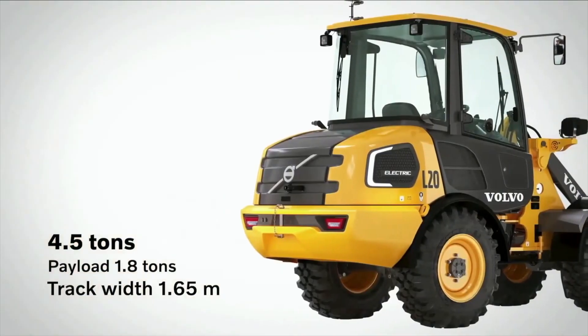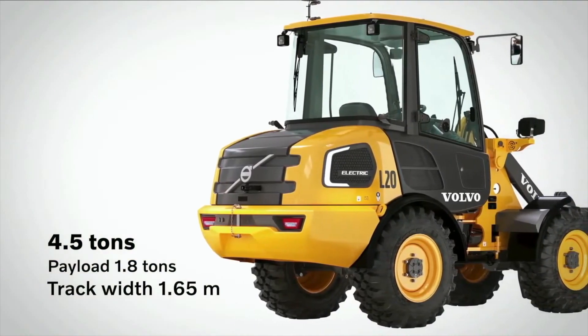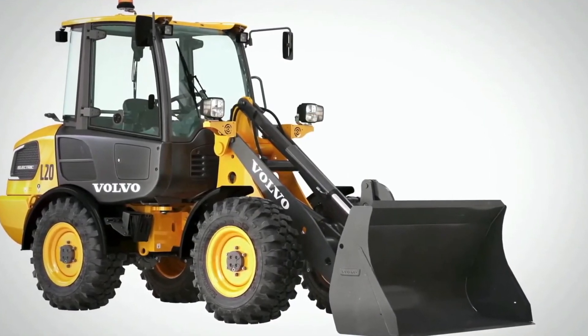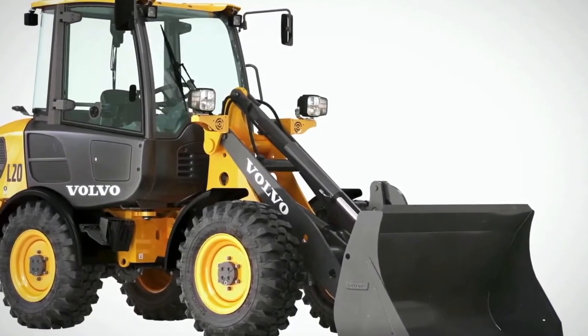All right, let's get back to these current battery electric machines and dig into the individual models themselves and give you a few details on each of them. First up is the L20 compact wheel loader. This is a four and a half ton loader that offers 1.8 tons of payload, and it packs a parallel linkage that gives you 100% parallel movements, making it perfect for fork applications.